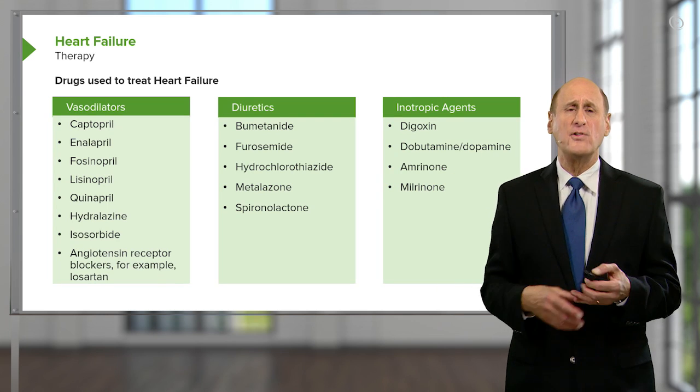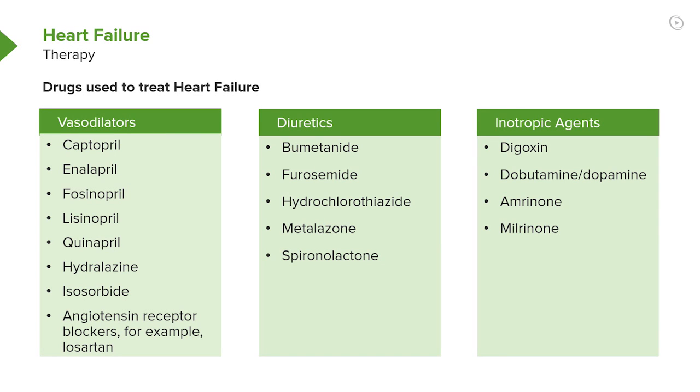Here you see all the drugs listed that can be used — the beta blockers, the ACE inhibitors, the diuretics, and then the inotropic agents on the far right, which are the ones we try to use as little as possible.